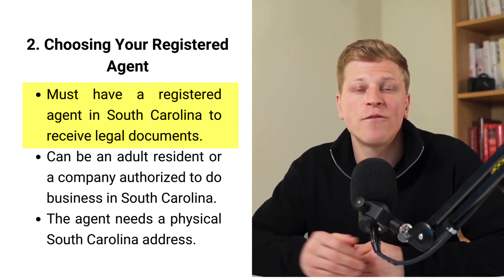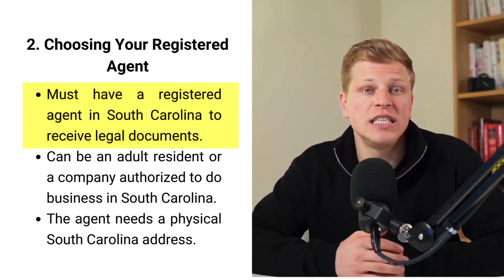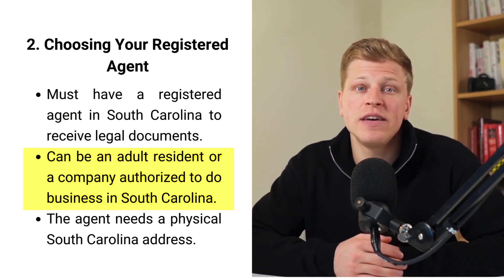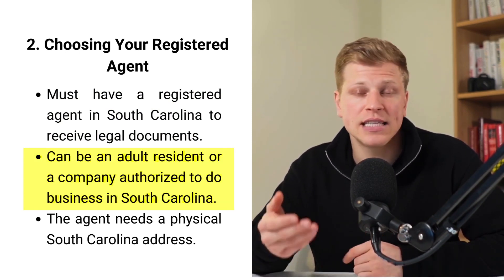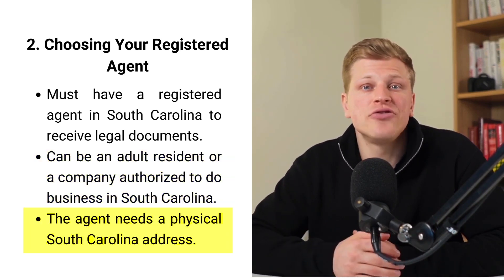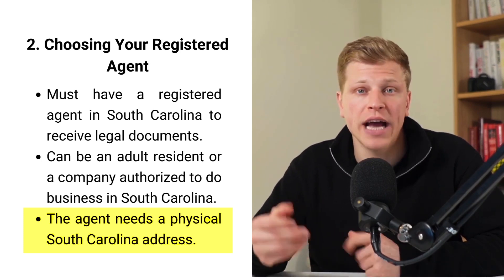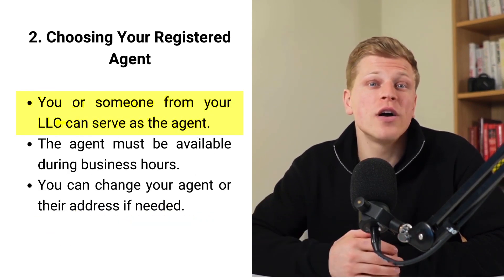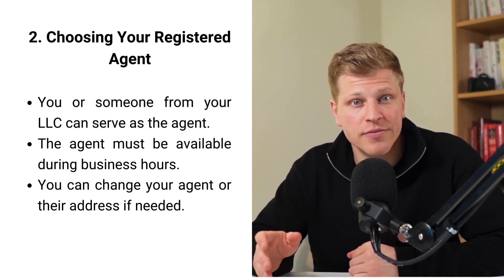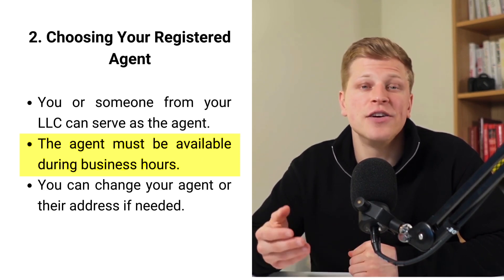The next step is choosing your registered agent. A registered agent is a must-have for your LLC in South Carolina — think of them as your business's official receiver of important mail, including legal documents. You can pick either a trustworthy adult living in South Carolina or a company that's allowed to do this kind of work in the state. Your agent needs a real street address in South Carolina, not just a PO box, so they can receive mail in person during work hours. You or another person from your LLC can be the agent, but your LLC cannot act as its own agent. Make sure your agent is usually available during normal business hours to accept any official papers.